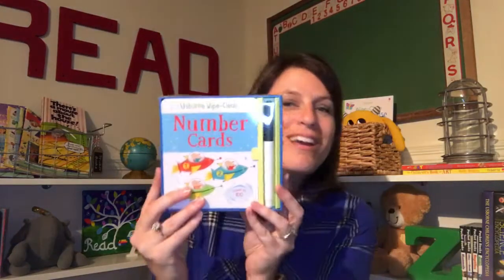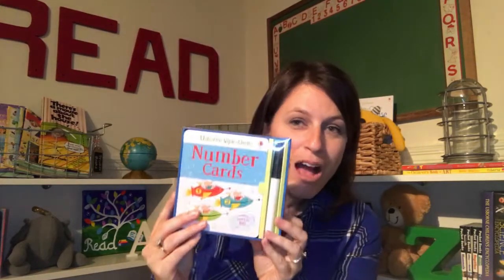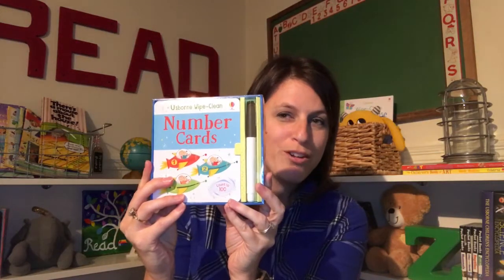I am so excited about some of the new activity books we have. One that my daughter is already in love with is our wipe clean cards. We have number cards and letter cards — same concept as our wipe clean books, only these are cards they can write on front and back and then just put the dry erase pen back when they're done.